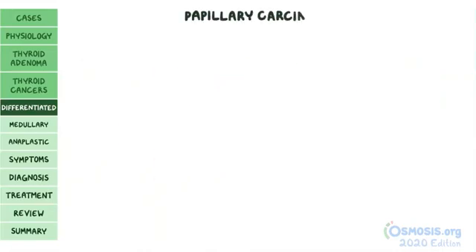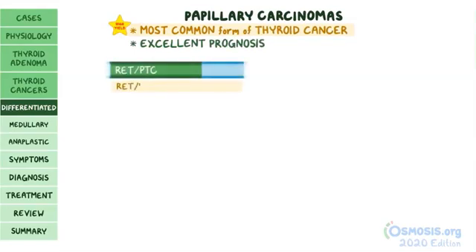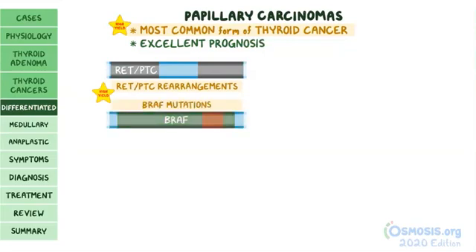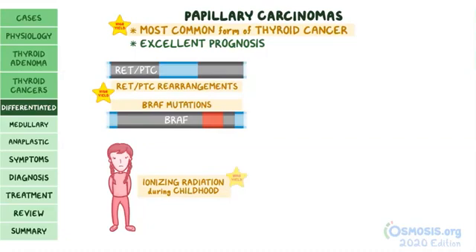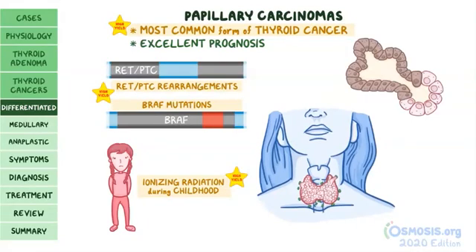Papillary carcinomas are the most common form of thyroid cancer — high yield — and thankfully have an excellent prognosis. They are associated with RET/PTC rearrangements and BRAF gene mutations, as well as exposure to ionizing radiation during childhood. The name "papillary" refers to finger-like prolongations of follicle cells known as papillae.